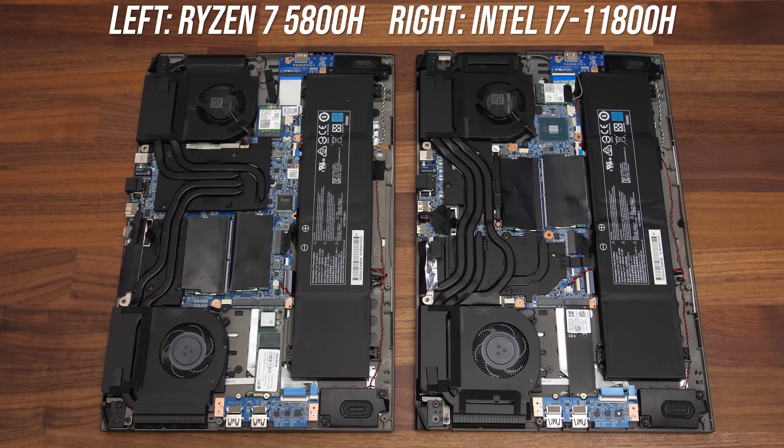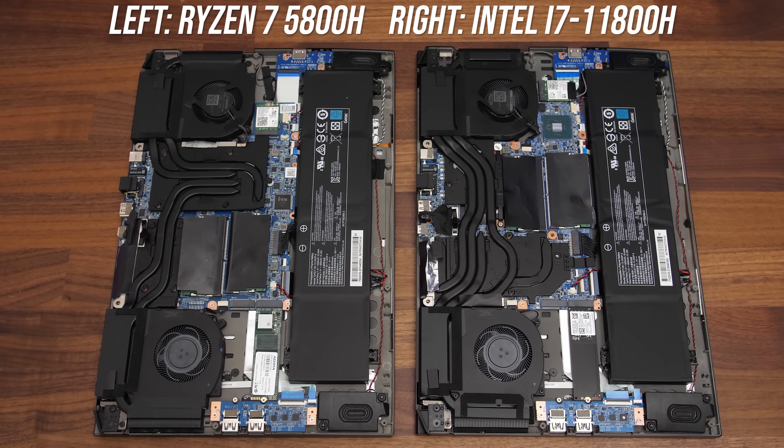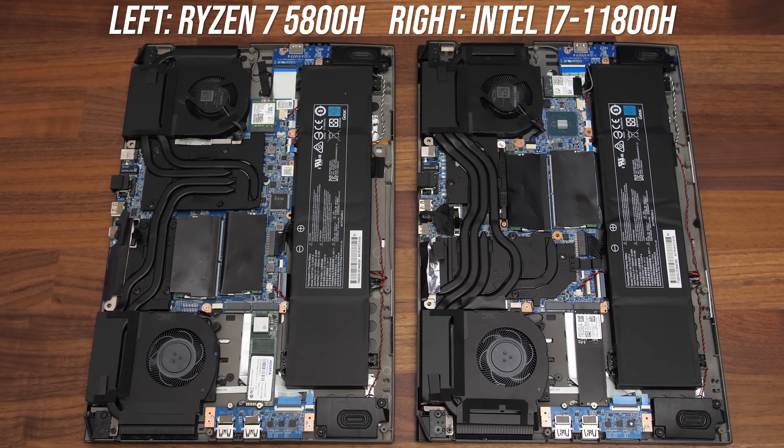In most cases I don't think 8 lanes of PCIe 3 is going to be that much of a limitation for Ryzen, but it is possible that in some scenarios the faster PCIe and additional lanes with Intel might give an advantage. These are just some of the platform differences between the two laptops. Despite both laptops being the same model, there are also some differences in heatpipe design, as one has the CPU on the left while the other is on the right, but all things considered these machines are quite similar and this should be a pretty fair comparison.